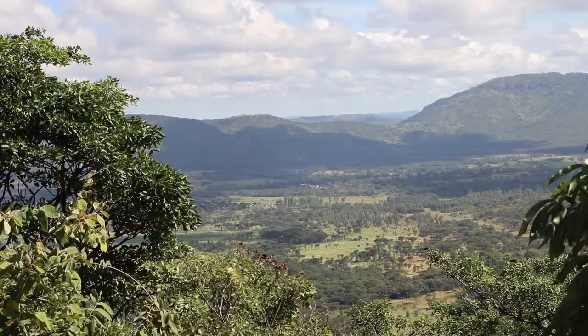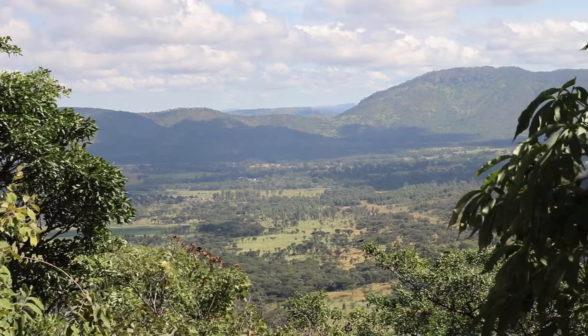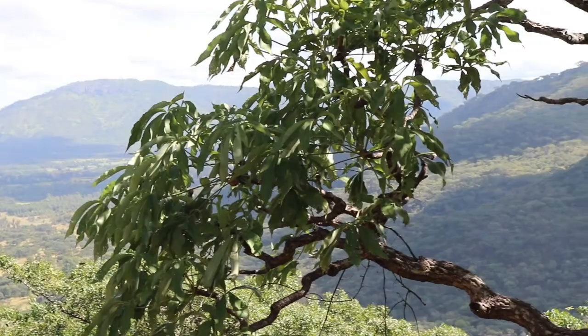It likes to grow on rocky soils, often on hillsides and slopes. This one is just outside my home — we're on top of a big rocky hill here, sticking out the side of it.